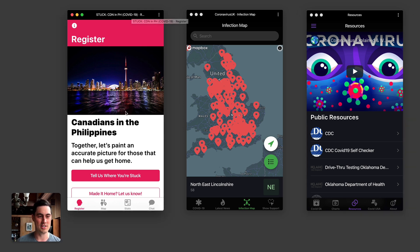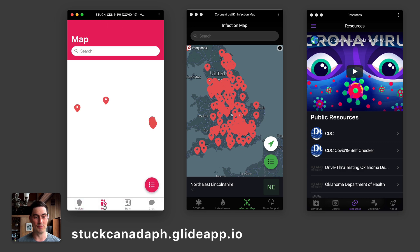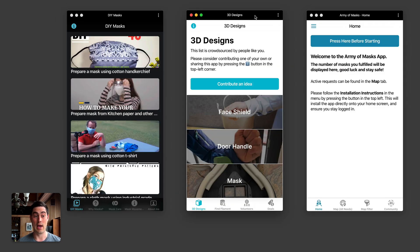Here's a super specific one that we thought was pretty interesting: this is an app created by and for Canadians who are stranded in the Philippines right now, so they can get information, communicate with each other, and track information about their return home. Good luck — we hope to see you guys back in North America soon.